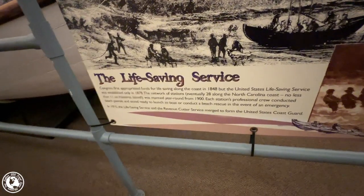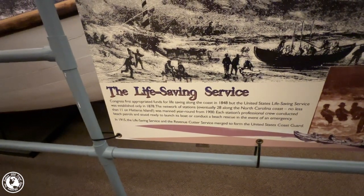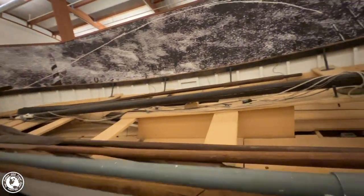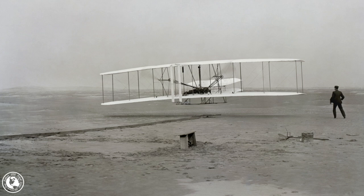In 1878, a network of stations was established along the North Carolina coast called Lifesaving Stations, and this is one of their boats. It was the men that manned the Kitty Hawk Station that helped Orville and Wilbur Wright when they were working on getting their first airplane in the air. There were at least 18 of these stations established around Cape Hatteras. In 1915, the Lifesaving Service and the Revenue Cutter Service were merged into the Coast Guard as we know it today.